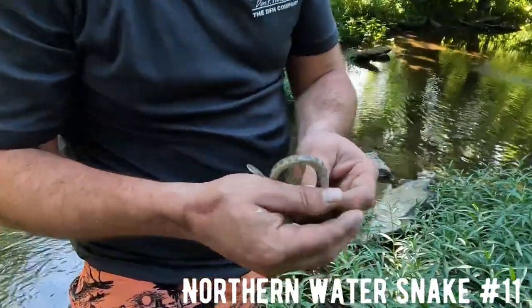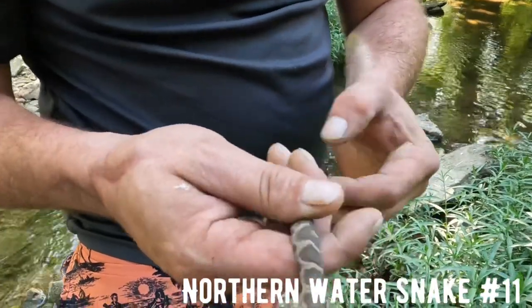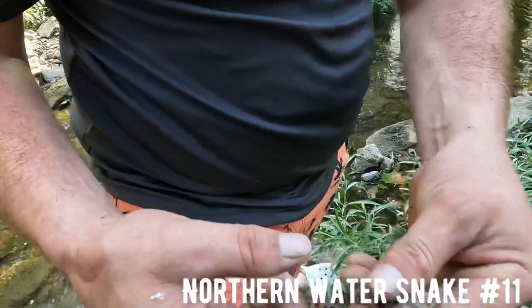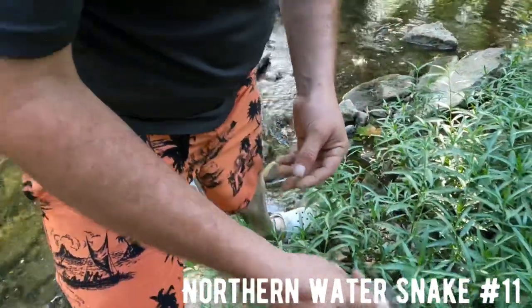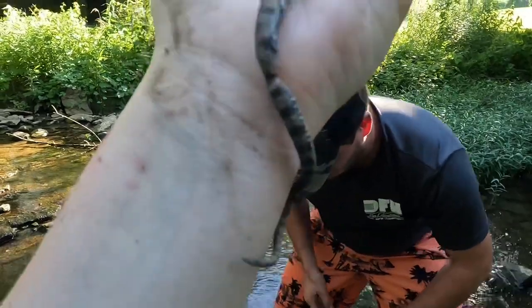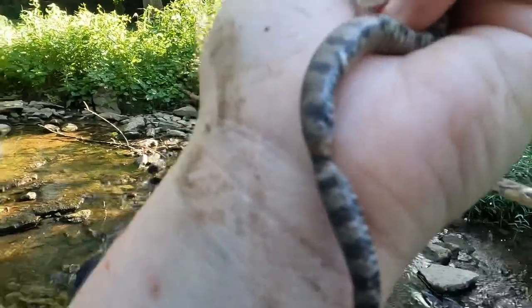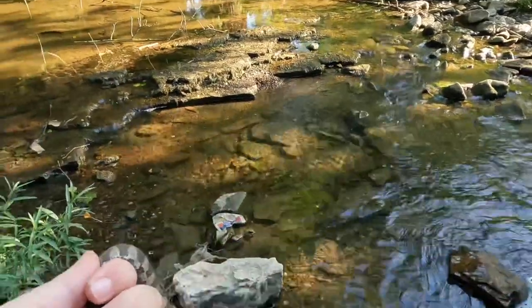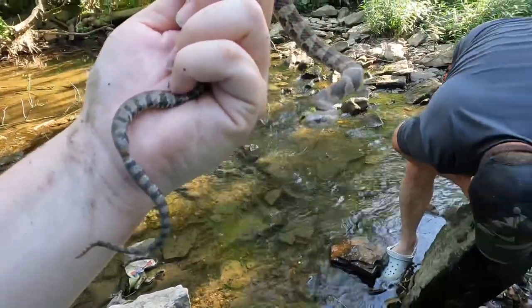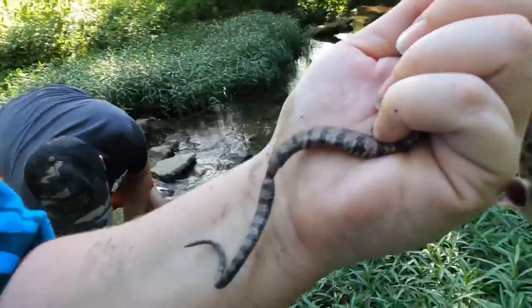Calm him down and just get a picture. Does he have a meal in his belly? He looks like he might. I'll put him down. This one is really nice looking and I wish that issue on his tail wasn't there - that's really odd. Another water snake, another water snake. I'm going to go ahead and set this guy down so we can get some hands on some other ones.